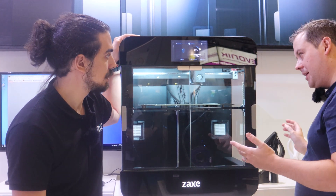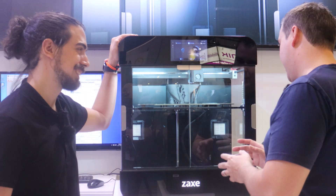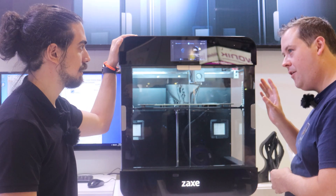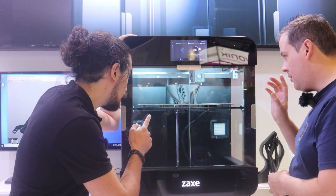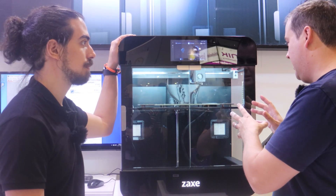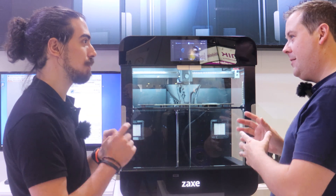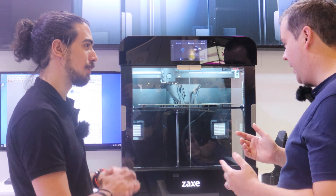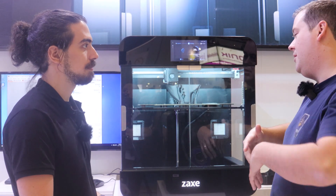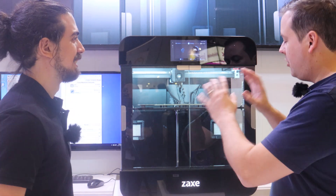The 500 millimeters per second is only achievable with high-flow materials — it's not this current print. When you get the high-flow on — this is an E3D Revo high-flow — 500 millimeters per second is an insanely fast speed. There are obviously conditions to that; you're not going to be able to print TPU at that speed. That's impossible.